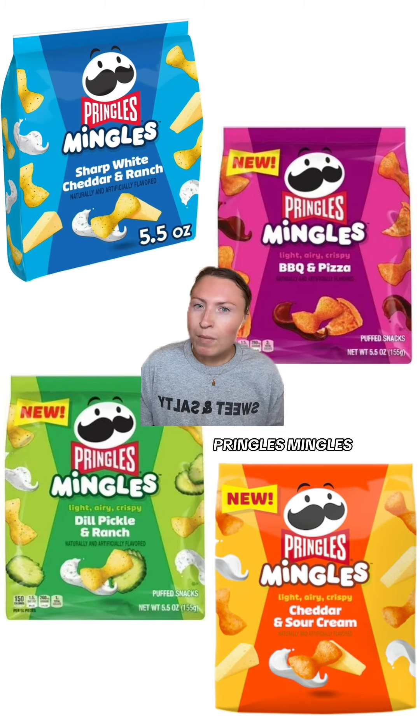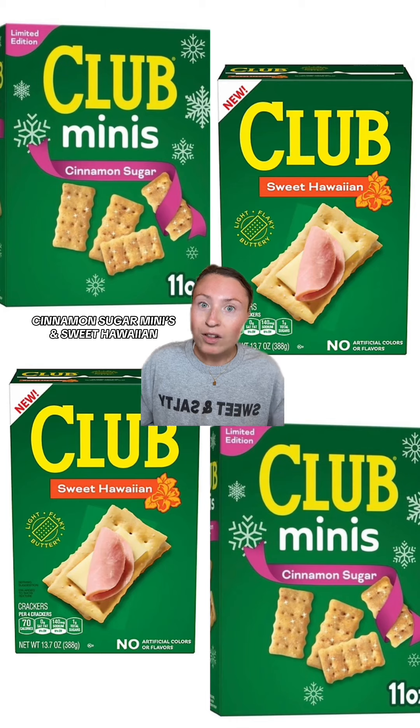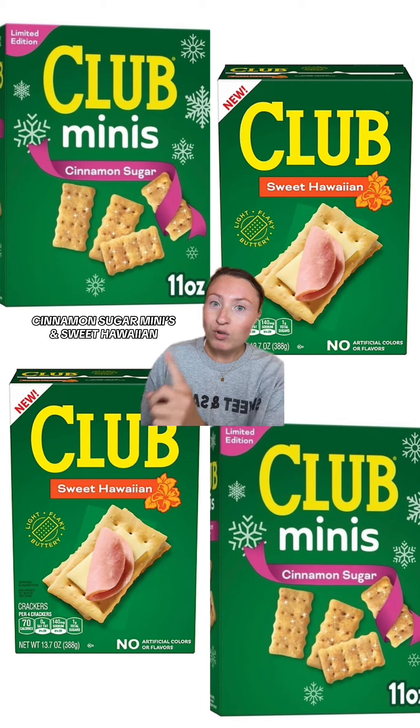Moving on to Pringles Mingles. These are like Pringles' version of Goldfish, and they've got four flavors to choose from, all in the shape of a bow tie. We've got barbecue and pizza, dill pickle and ranch, cheddar and sour cream, and sharp white cheddar and ranch. These are out right now — I'll have them on my Walmart storefront.